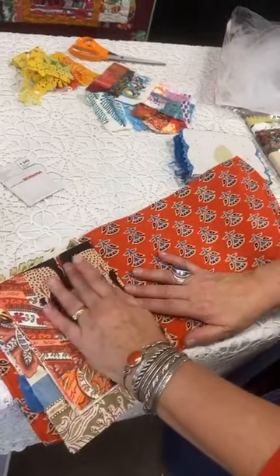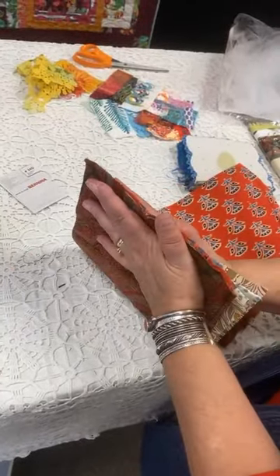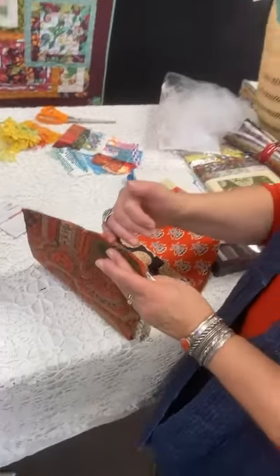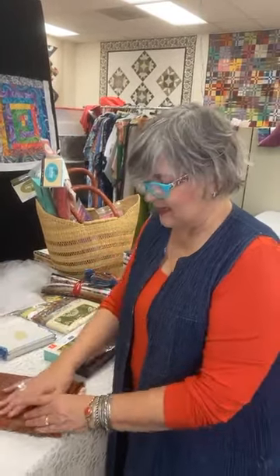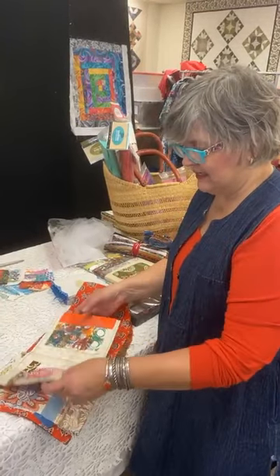Yes — I do start from the front. I set my front cover up as the known starting point. My known is: here's my first signature and I want my cover to cover it, so that determines where my first page goes. Starting from the front gives me more flexibility than starting from the back. I could be done if I wanted, but I know I have more pages. I always try to put fabric I like on the back side, so I have my stitch meditations in the middle and nice fabric on the back end. I can put something on it or leave it as is.